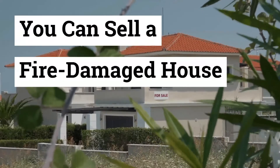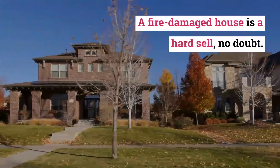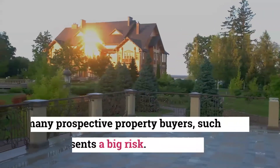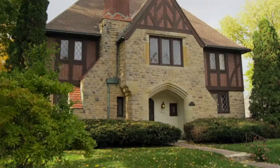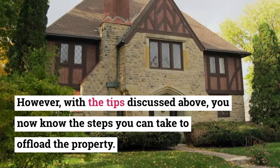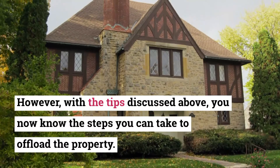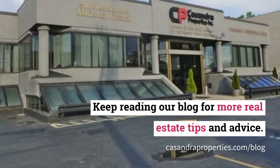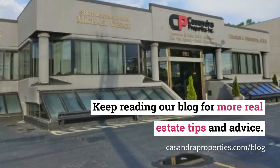You can sell a fire damaged house. A fire damaged house is a hard sell, no doubt, for many prospective property buyers — such a house presents a big risk. However, with the tips discussed above, you now know the steps you can take to offload the property. Keep reading our blog for more real estate tips and advice at cassandraproperties.com/blog.